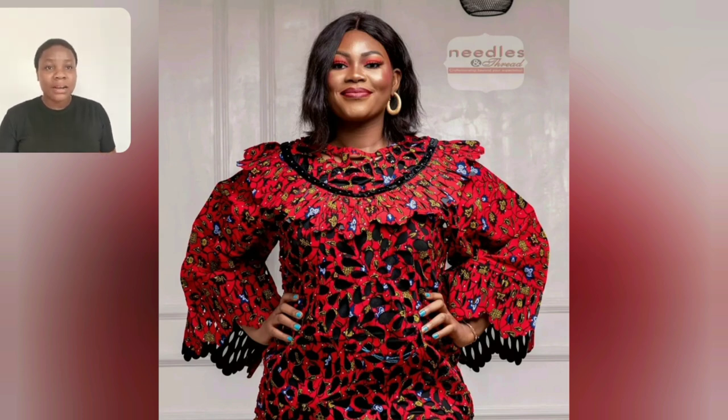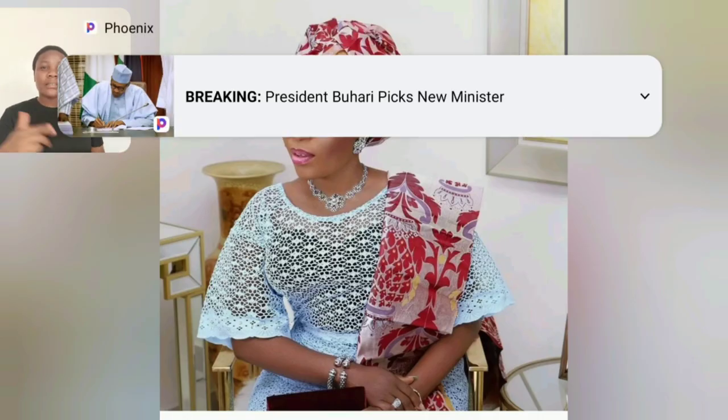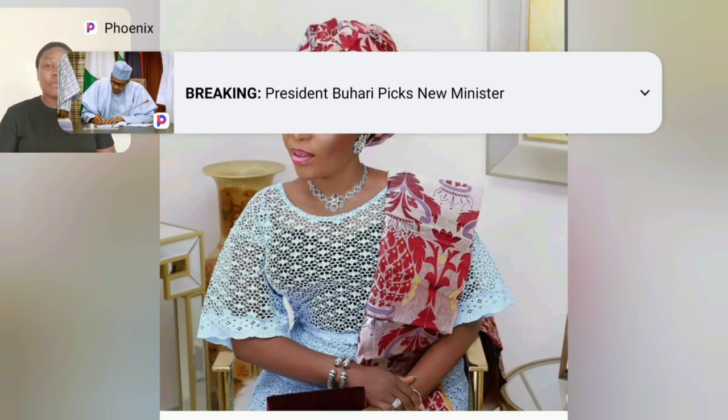One beautiful thing about this ankara gown style is the cutting — this gown is very unique. The print itself, the way they cut it — kudos to the fashion designer for this particular style. The inspiration is everything. Cutting ankara print and trying to get those details is everything.